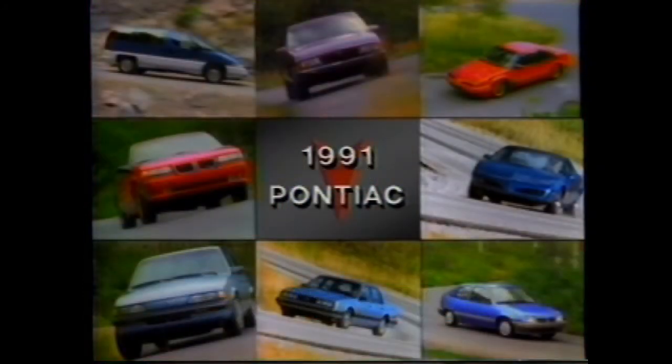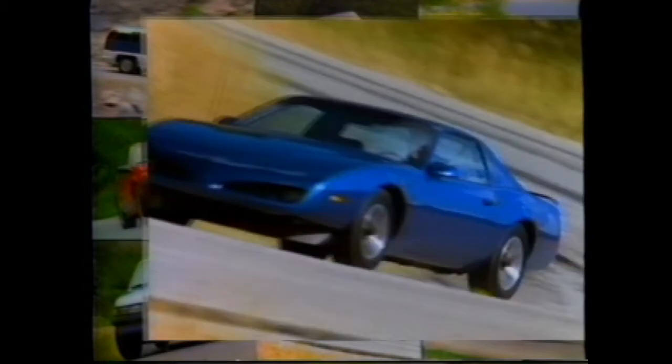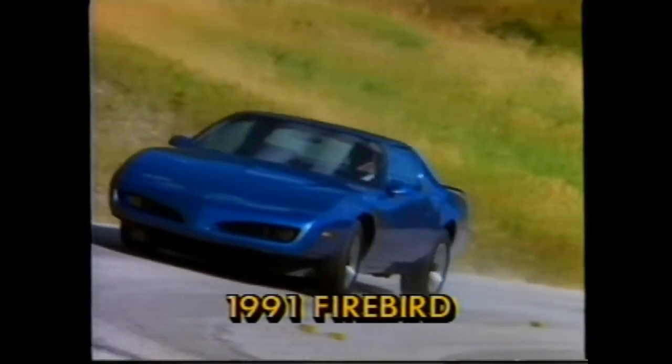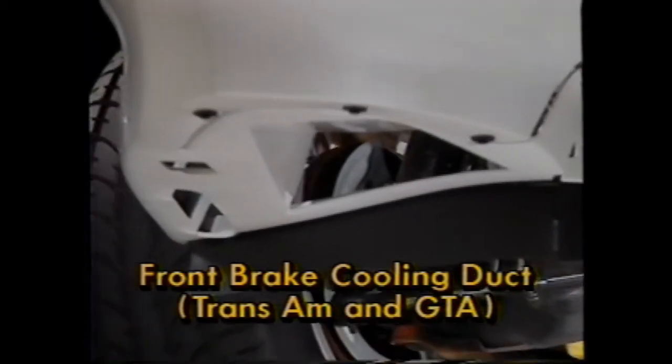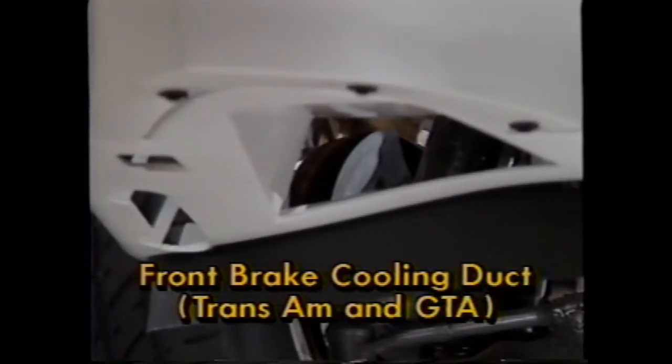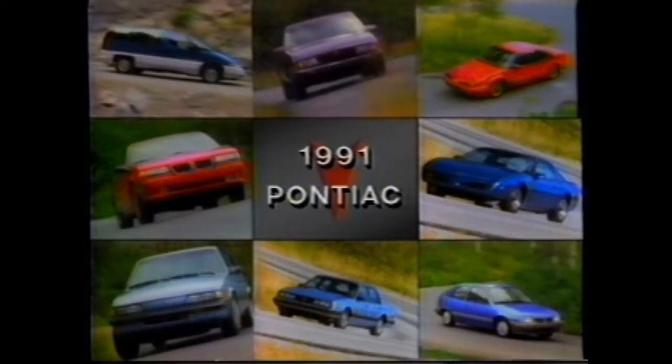The 1991 Firebird greets the coming model year with an all-new look. You should note that the front fascia features special ducts to better cool front brakes on Firebird, Trans-Am, and GTA models. So there they are — the 1991 Pontiacs.